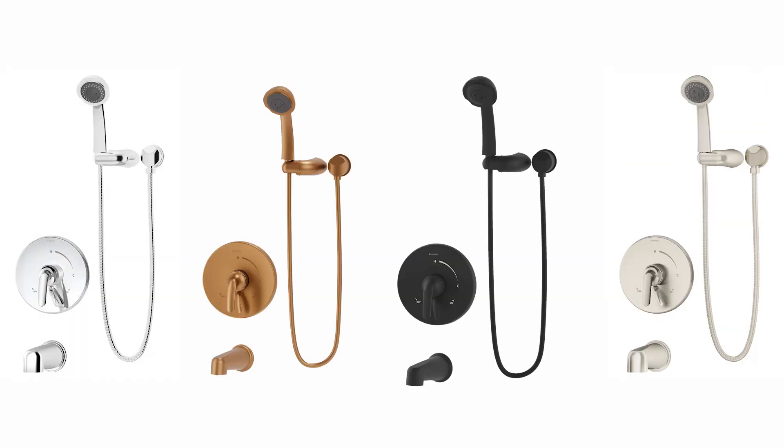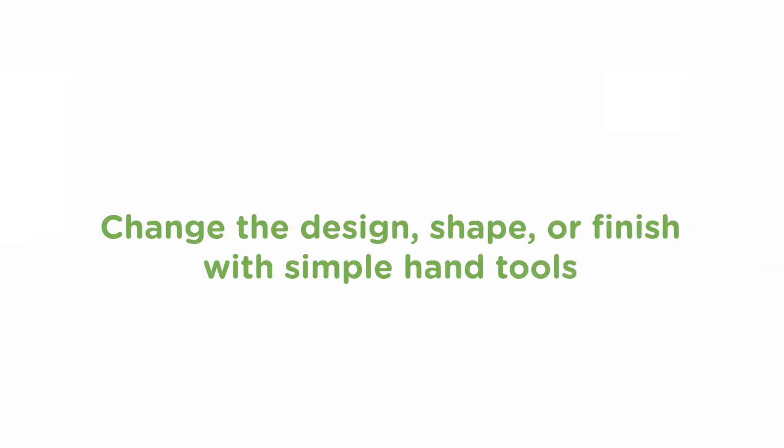And although your Temptrol valve will last for decades, you're not tied to one trim design style. All trims offered by Simmons fit any Temptrol valve made all the way back to 1968. Change the design, shape, or finish in just a few minutes with simple hand tools.